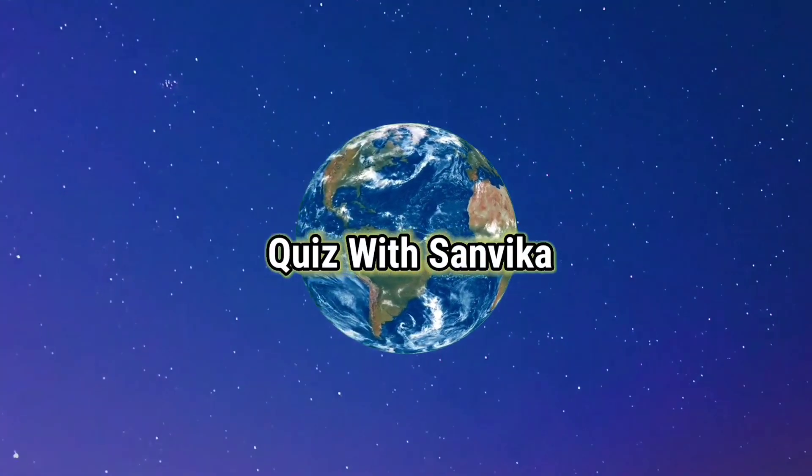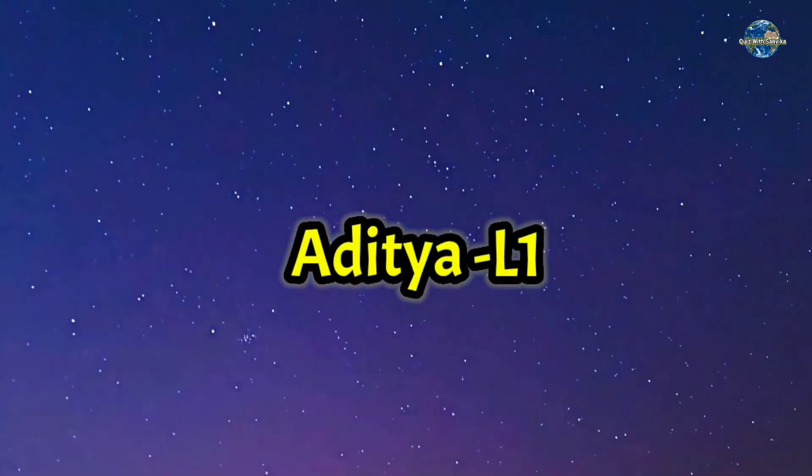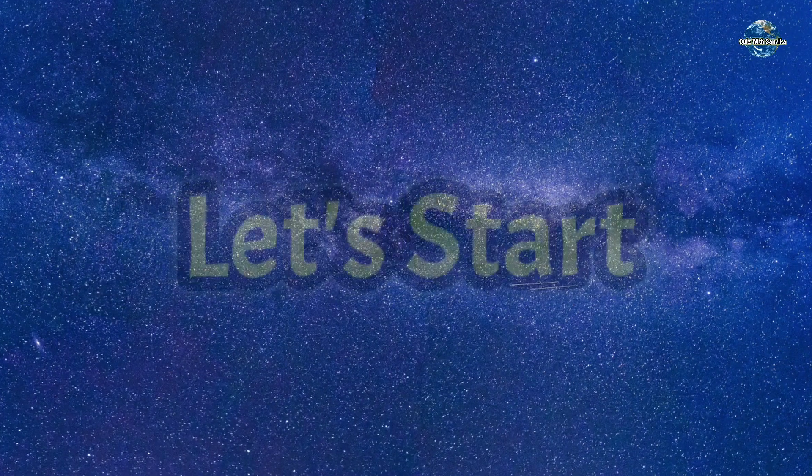Hello everyone, welcome to our YouTube channel Quiz with Sanvika. In this quiz video, we focused on Aditya L1, which is India's first solar mission. So let's start.